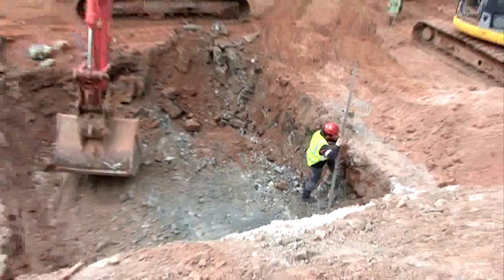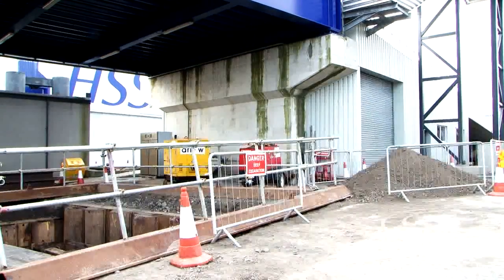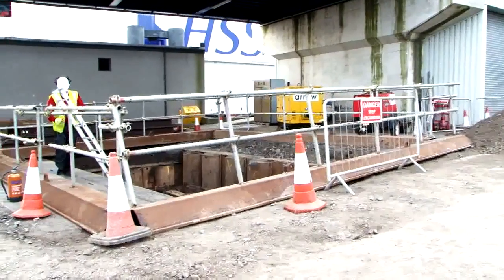Only use designated entry and exit points. Check all excavations, openings and manholes are guarded to prevent people and plant falling into them.